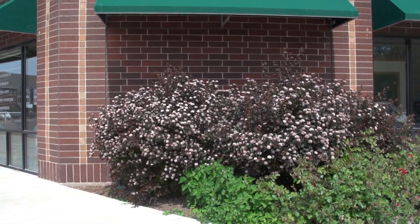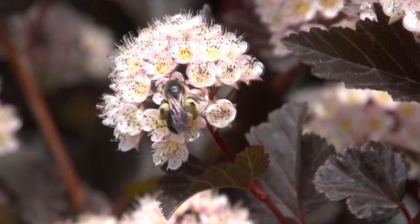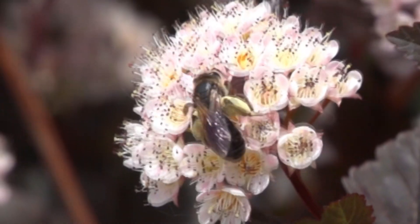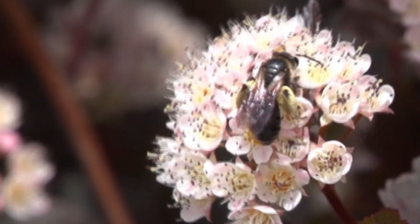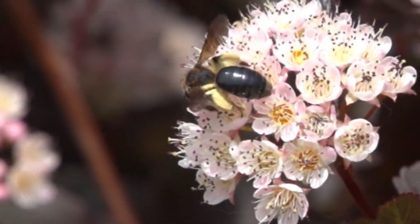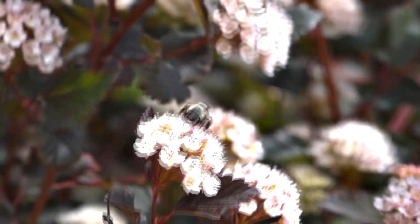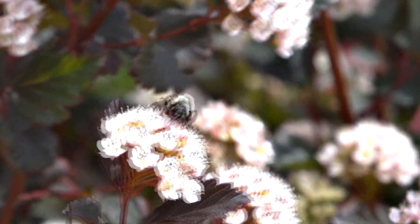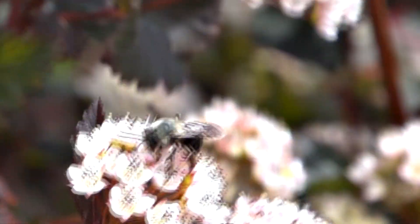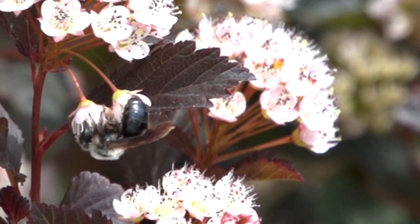Physocarpus opulifolius, or ninebark, is a deciduous shrub hardy to zone 2, reaching a height of 5 to 8 feet and a spread of 4 to 6 feet. It blooms in the May to June window and tolerates full sun to part shade. It prefers dry to medium-type soil but tolerates a wide range of soil conditions. Ninebark is easy to cultivate and produces pink or white flowers that provide nectar and pollen to mining bees, as well as a wide range of other insect visitors.